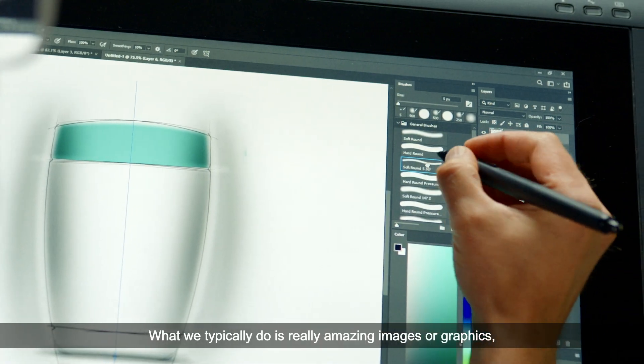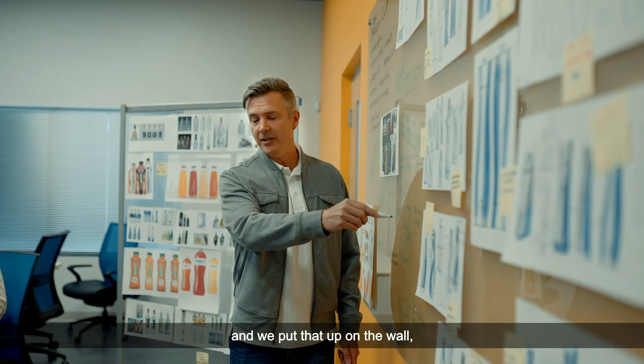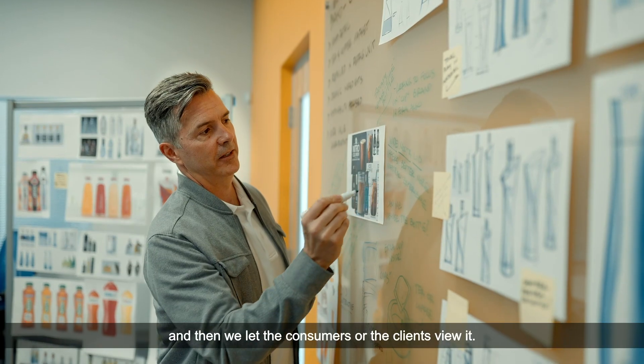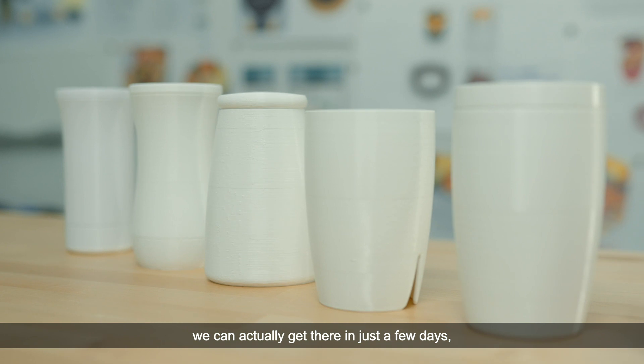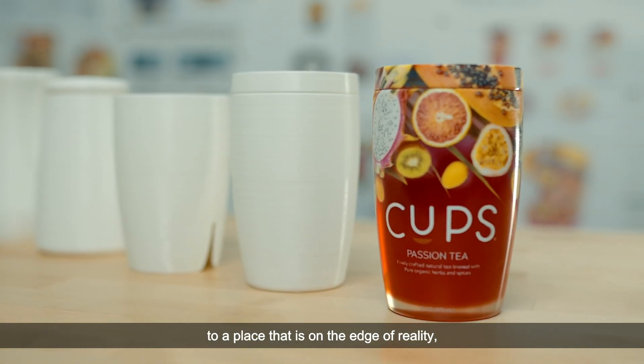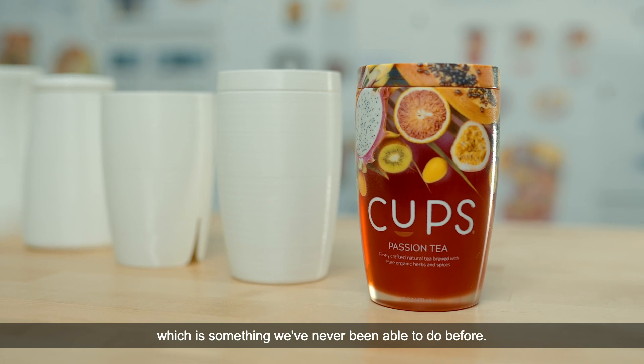What we typically do is create really amazing images or graphics and put them up on the wall, then let the consumers or clients view it. However, with the J55 we can actually get there in just a few days to a place that is on the edge of reality, which is something we've never been able to do before.